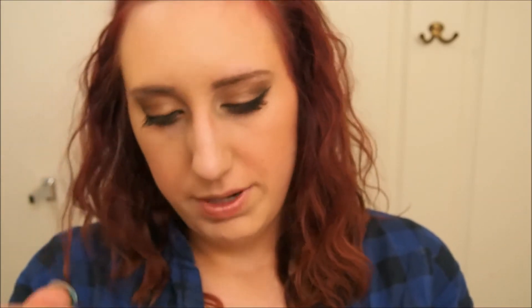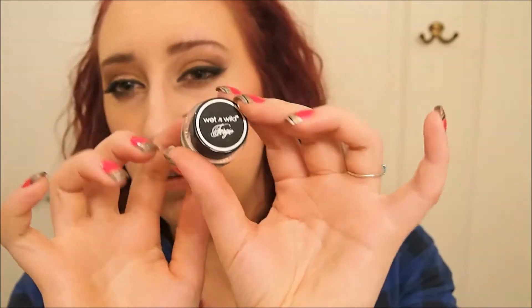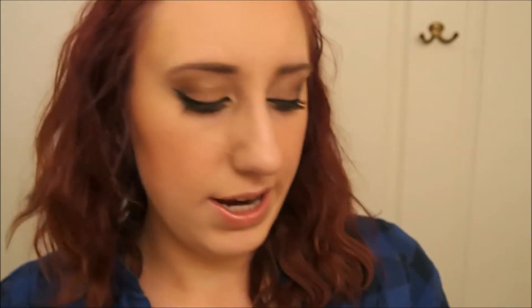I also got two eyeliners. This one's Midnight Girl — it's an on-edge long-wearing eye pencil. It's really dark and intense, kind of like coal. I really like it. And then I got one of the gel cream glitter in black, which I'm wearing on my line right now. It came with a brush too, which is a really nice brush to apply it with.